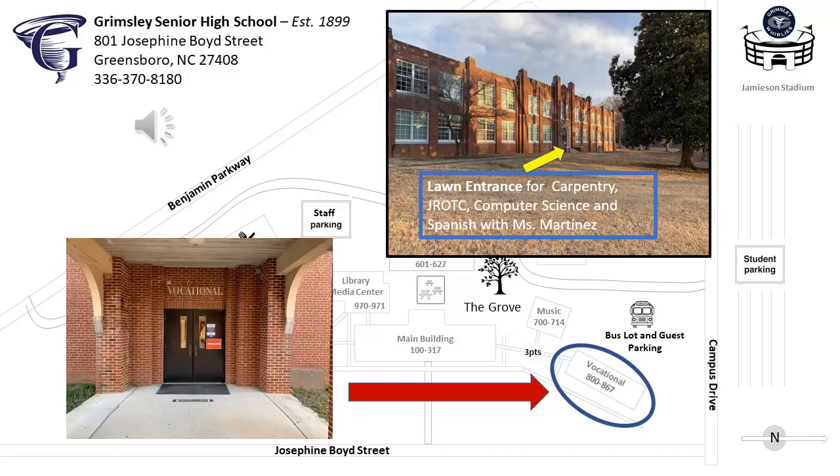Hello, I'm Grayson Rainwater and I'm a junior at Grimsley this year, and I've had a class in vocational every year. It is located on the north side of our campus right by the bus lot, and it's home to our world language classes and career and tech classes. Rooms 800 through 805 are on the first floor and rooms 860 through 867 are on the second floor.